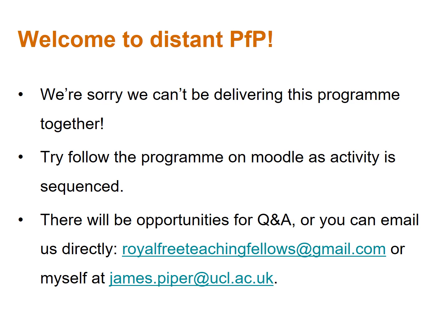We would recommend that you try and follow the program on Moodle as the activity is sequenced. We're going to follow on from colleagues in general practice and review the four clinical cases in the hospital setting. This afternoon you'll go on to review the discharge summary and handover processes. There will be opportunities for questions and answers, or you can email us directly at royalfreeteachingfellows@gmail.com.